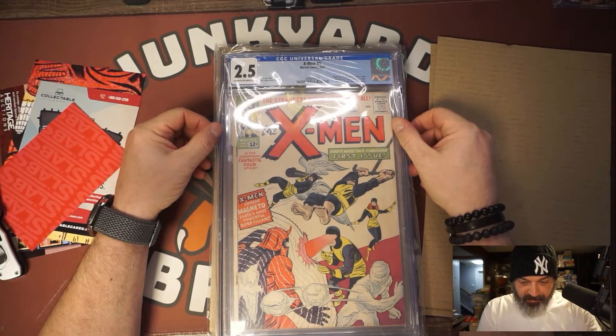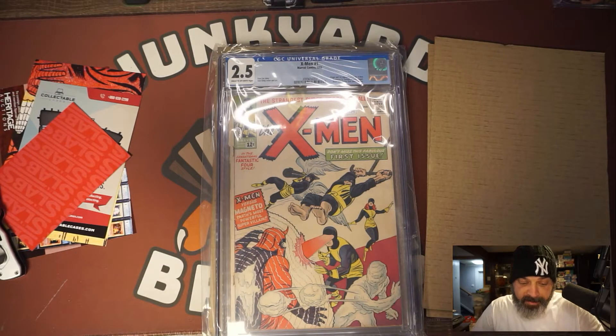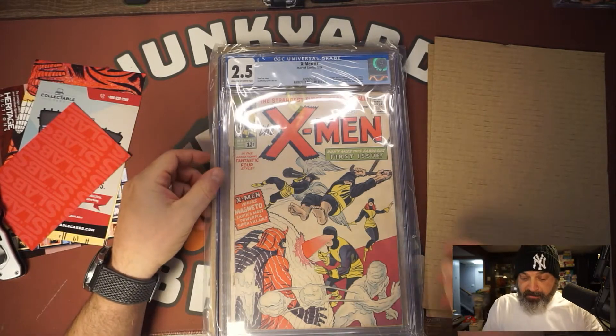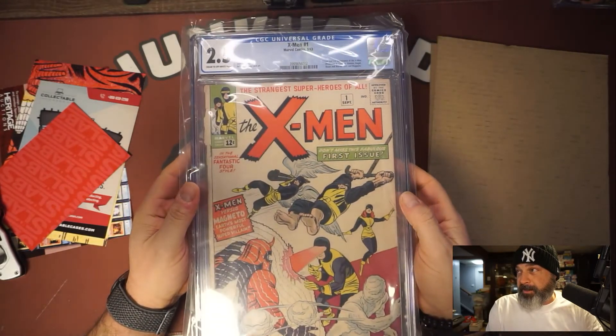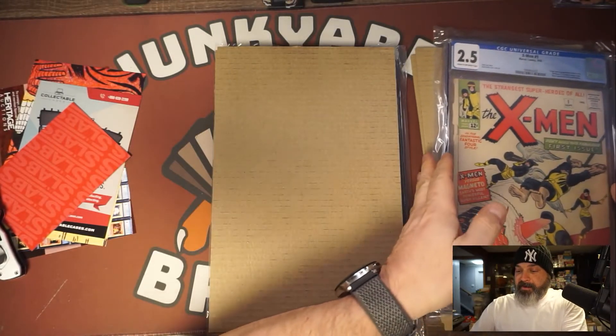This is exactly what I'm saying — they have been really tough lately. A two-five. I don't know whether or not I want to send my books out to them anymore. That's disappointing. I thought this was going to grade much higher — that spine split right there. But it still is an X-Men one and the owner did make money on it. X-Men one, a two-five — that's a bummer.